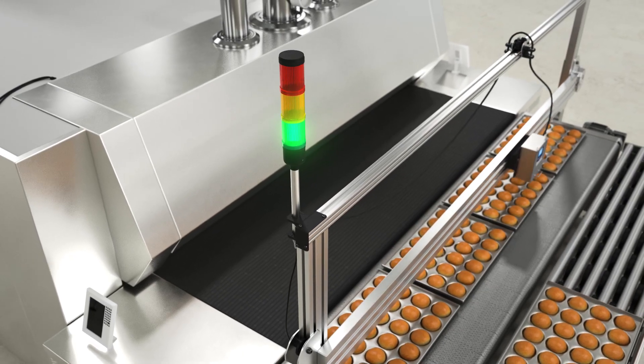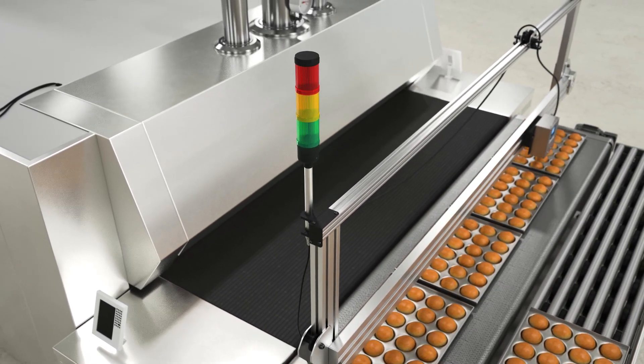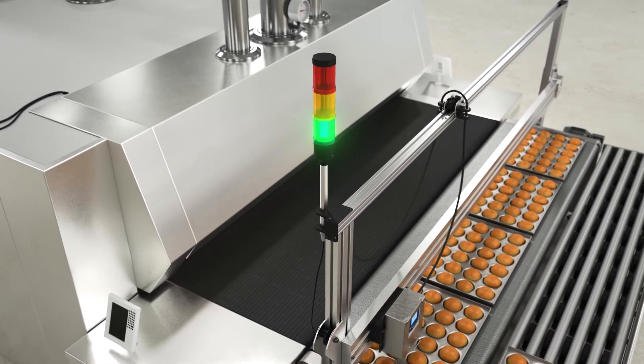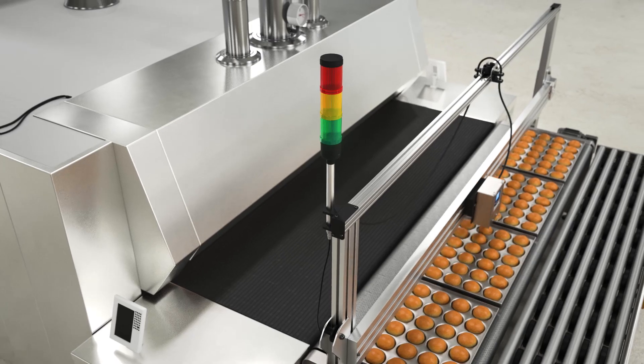Pass, warning, and fail results are sent to the stack light for visual indication of real-time color status, in this case showing a green light, indicating color is within predetermined specifications.